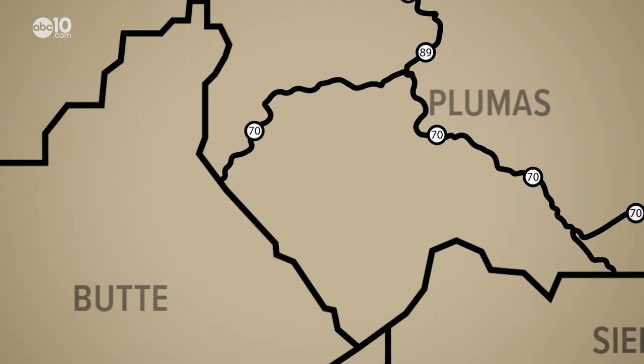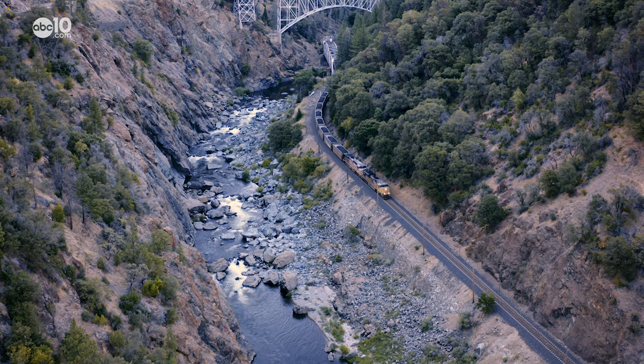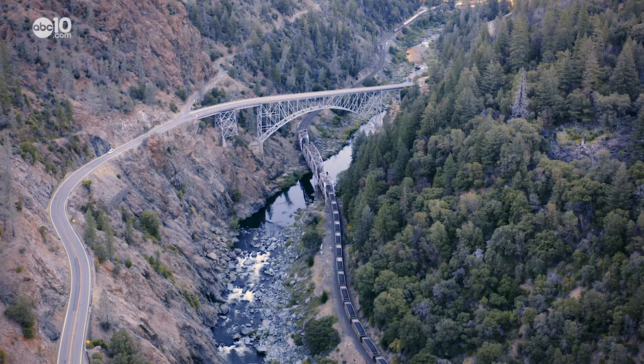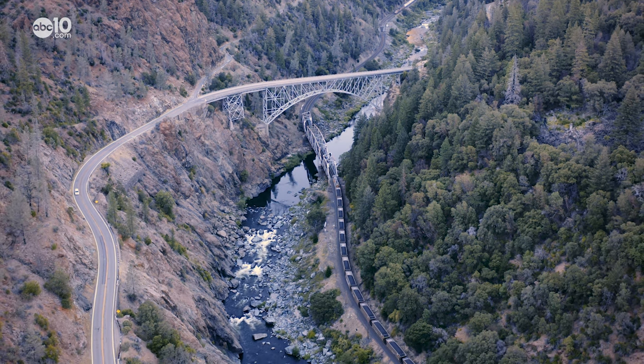The seventh railroad wonder in the Feather River Canyon is the Pulga Bridges. Located just over the Plumas County line in Butte County, the highway bridge spans 680 feet across the canyon and 200 feet above the railroad. It's a magnificent sight and a wonderful way to end the journey. This was a major undertaking by the state of California to complete State Route 70.